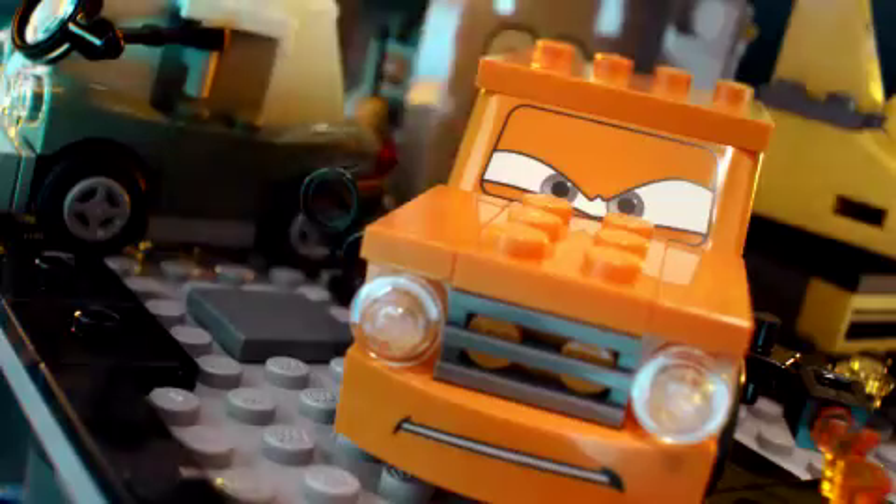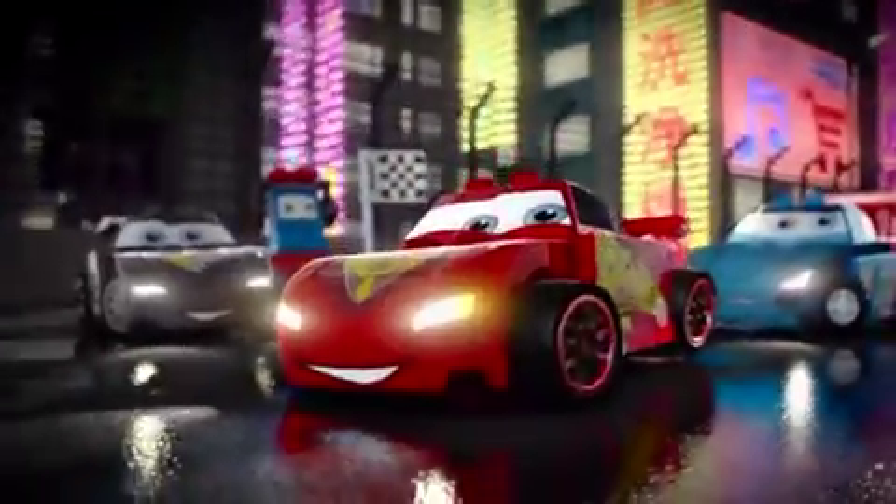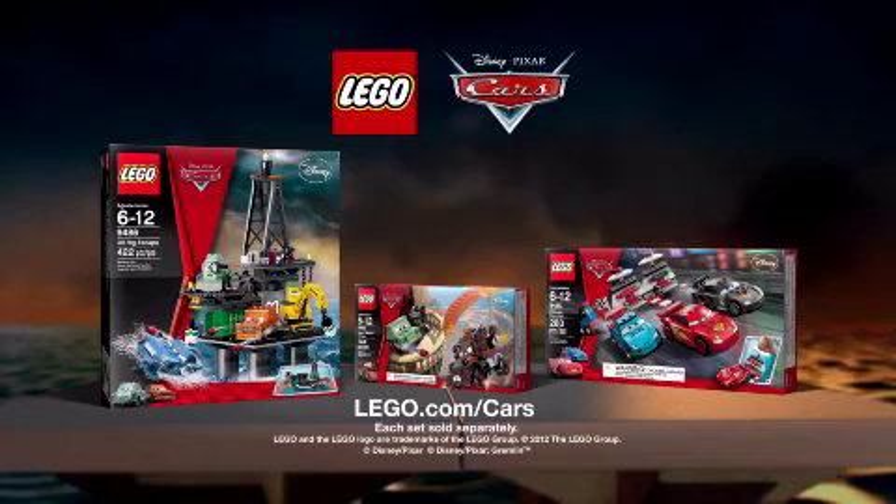You've found the tires, but watch out for the villains. Lightning McQueen is ready to race. All new LEGO Car Sets. Each set sold separately.